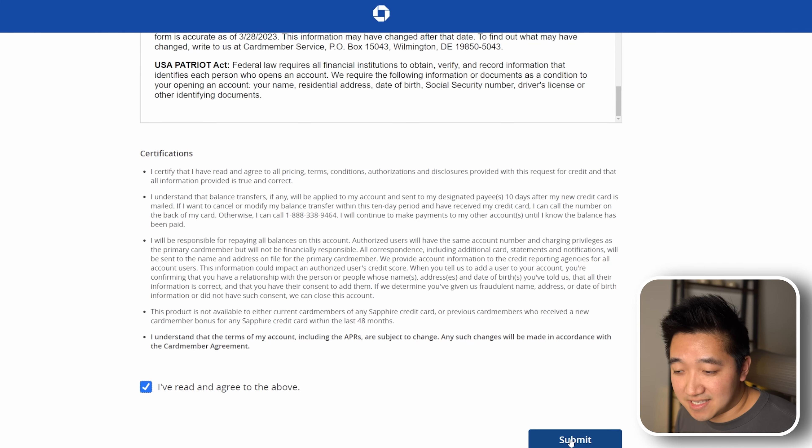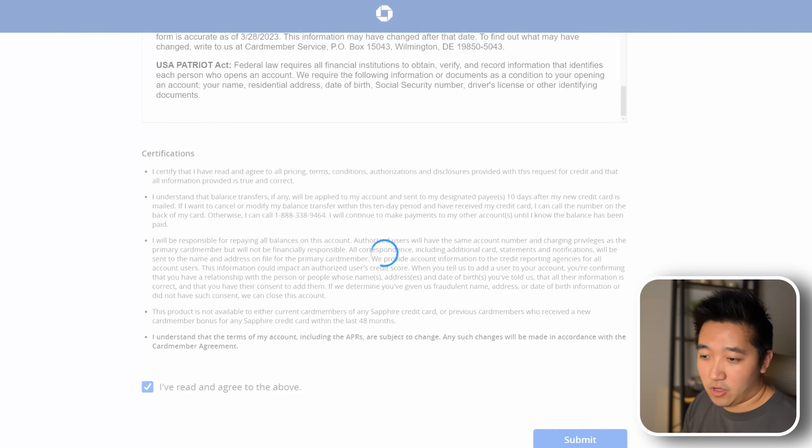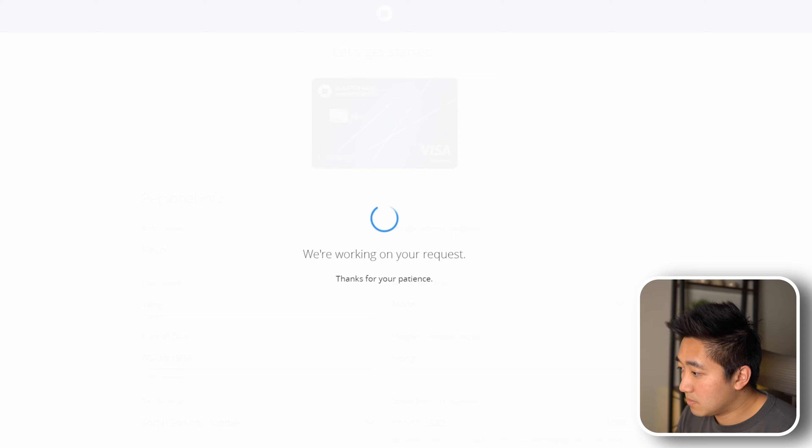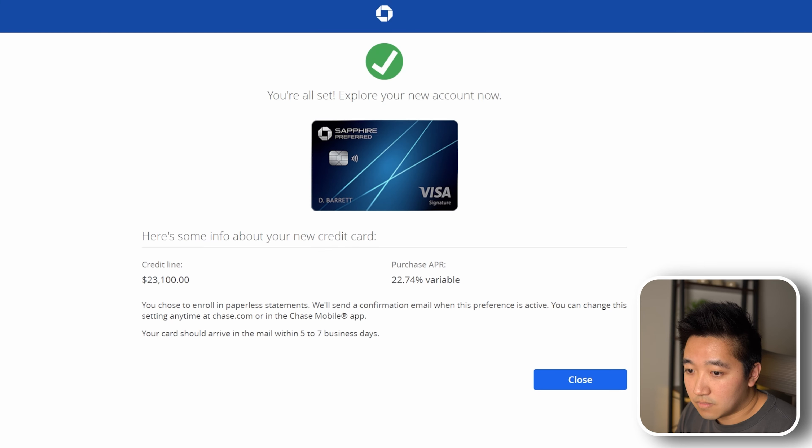It looks like I got approved right away with about a $23,000 credit line and a purchase APR, which of course, if you never hold a balance, shouldn't really matter. Enrolled in paperless statements and the card should arrive in five to seven days. Pretty simple application process for an amazing card.